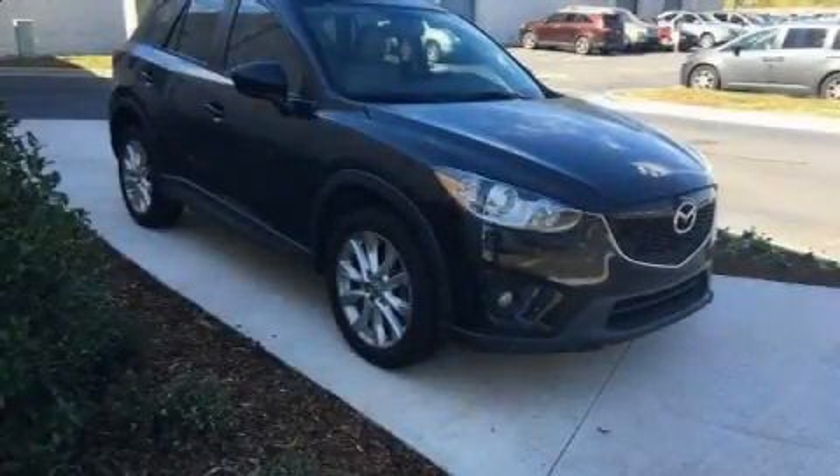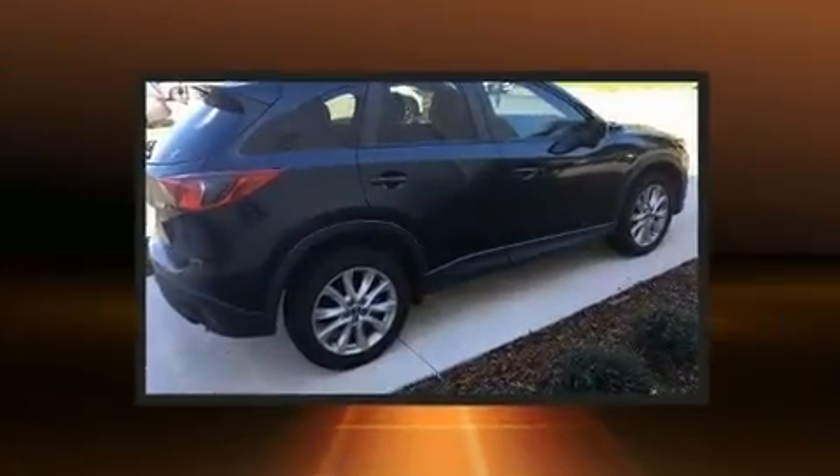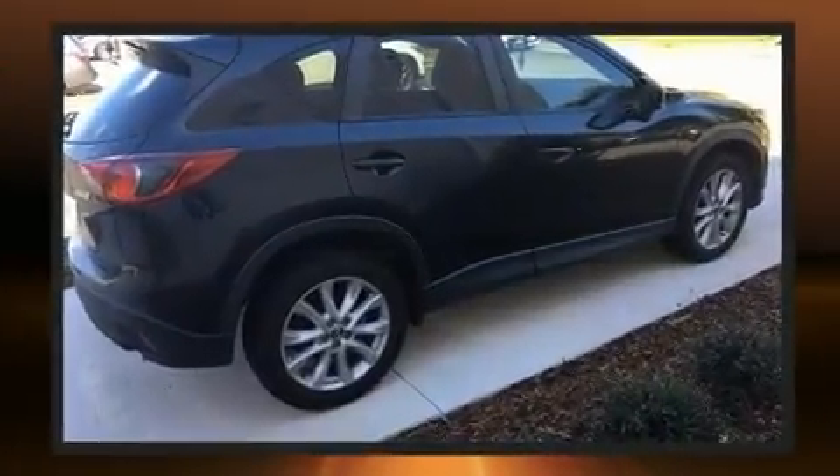Experience driving perfection in the 2013 Mazda CX-5. It features an automatic transmission, front-wheel drive, and a 2.0-liter 4-cylinder engine.